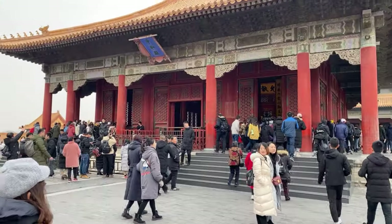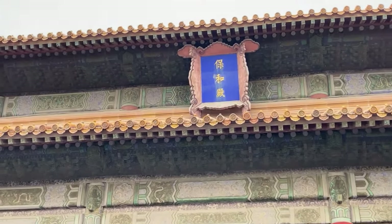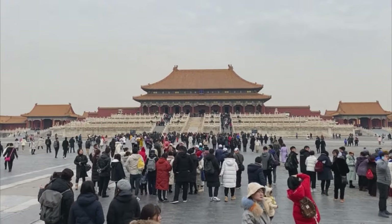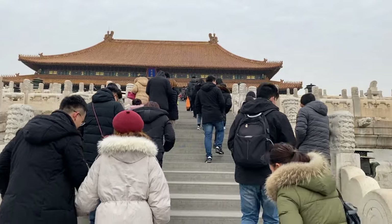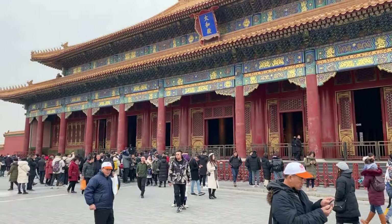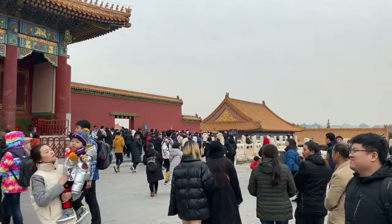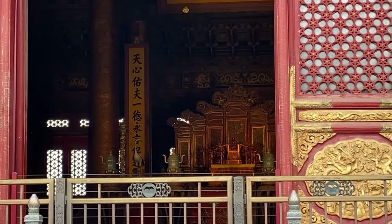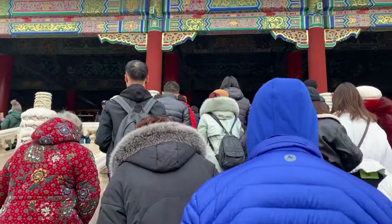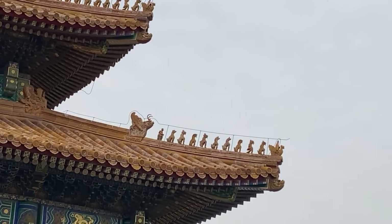The Hall of Supreme Harmony, Taihe Dian, together with the Hall of Central Harmony, Zhonghe Dian, and the Hall of Preserving Harmony, Baohe Dian, constitute the outer court of the Forbidden City. The Hall of Supreme Harmony is an imposing structure serving as the ceremonial centre for imperial gatherings and coronations. Built above three levels of marble stone base, it is the largest surviving wooden structure in China and the tallest building in the palace complex at 30 meters. The six pillars nearest the imperial throne are covered with gold and the entire area is decorated with a dragon motif. The original hall was built in 1421, destroyed seven times by fire during the Qing dynasty, and rebuilt for the last time between 1695 and 1697.